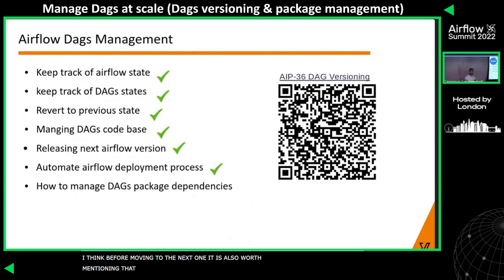It's worth mentioning that for those not already aware, there is already a DAG improvement — an Airflow Improvement Proposal for DAG versionings, AIP-36. Do check it out; it's a really cool feature. Basically, you will be able to view and select different DAG versions from the Airflow web UI. Do go have a look and upvote it — I would really like to see this in an upcoming Airflow release.